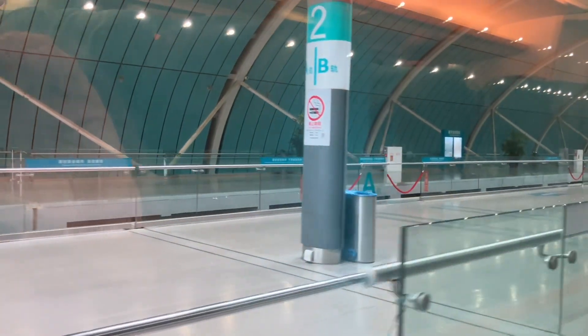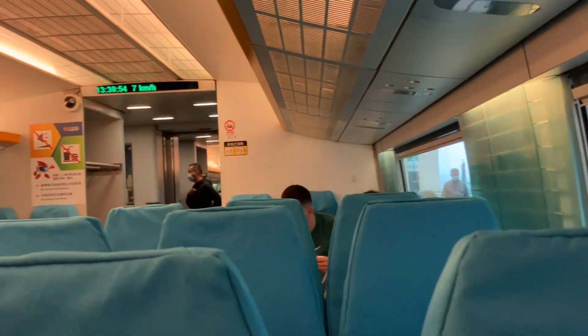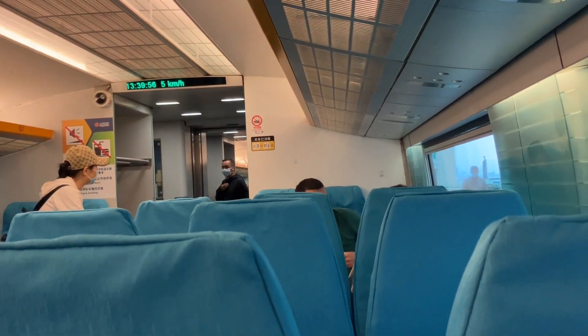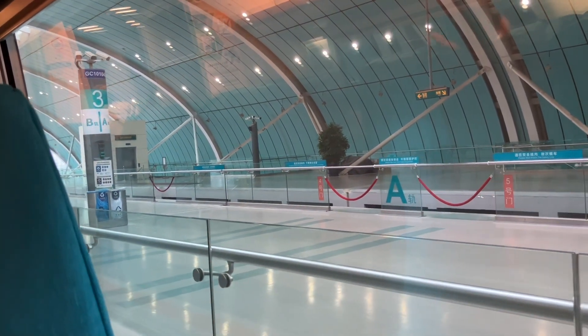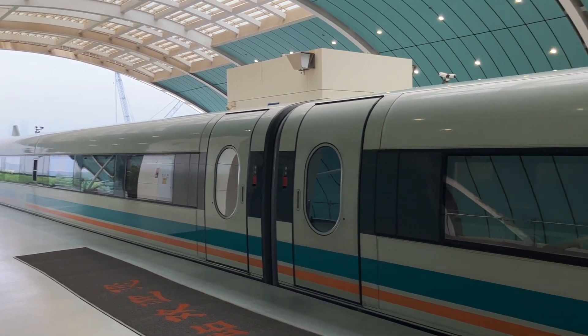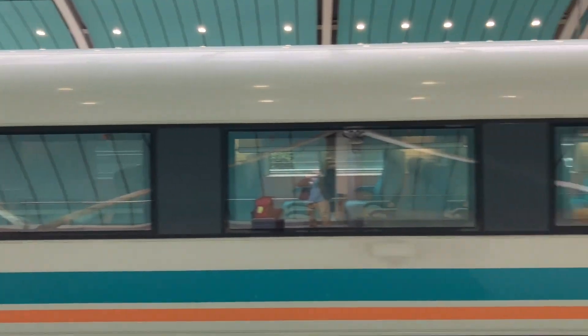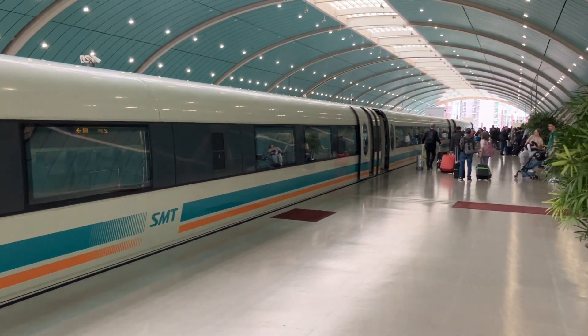Here's Longyang Station, where the train meets the Shanghai Metro rail again, so you can transfer from the maglev to the metro. It's a very nice open-air station — you can see all four units of the train.